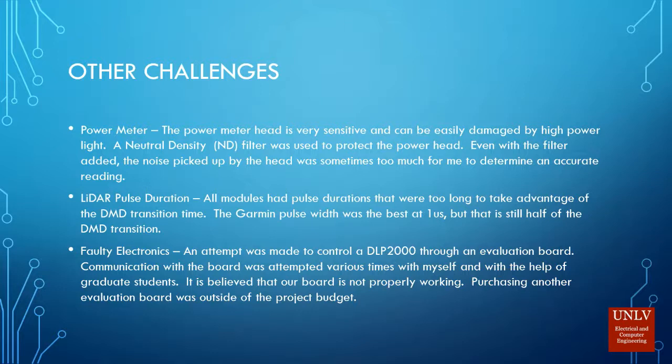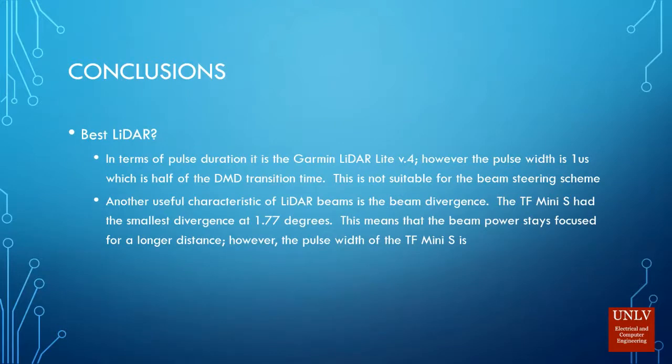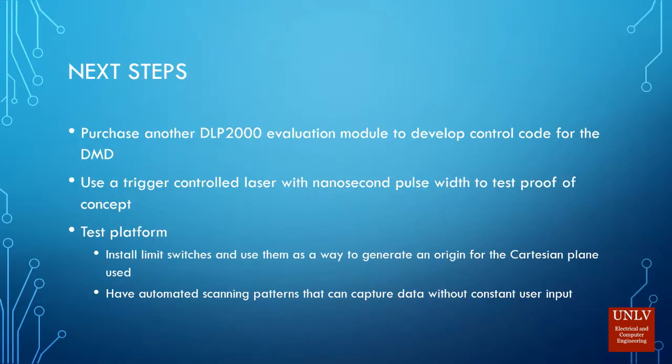Some challenges: the power meter picks up a lot of noise, making accurate readings difficult. The LiDAR pulse durations were too long for the DMD transition — the Garmin pulse width was the best at one microsecond, but it's still half of the DMD transition time. I also had some faulty electronics, so I couldn't get the mirrors to cooperate. In conclusion, the best LiDAR had small pulses but wide beam divergence, so I don't really have a best LiDAR yet — I'm still looking. Next steps are to purchase another evaluation module, use a trigger-controlled laser with nanosecond pulses, and improve the test platform.